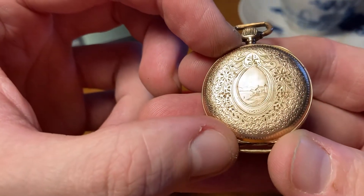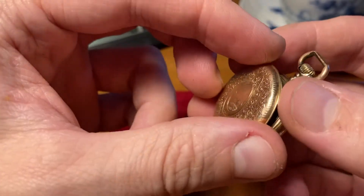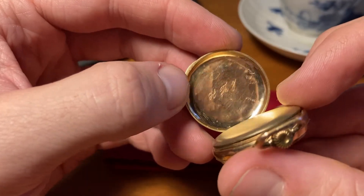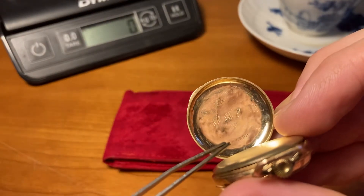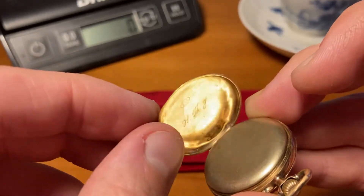It has a little church on the back side of the shield, and then it has engraved '14K' up at the top, and then it has a serial number. So this part is gold.